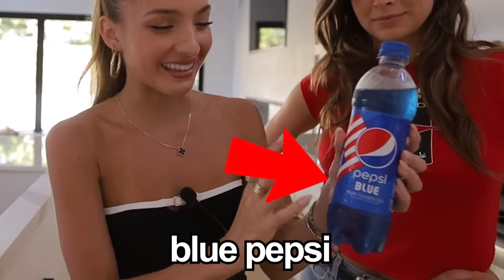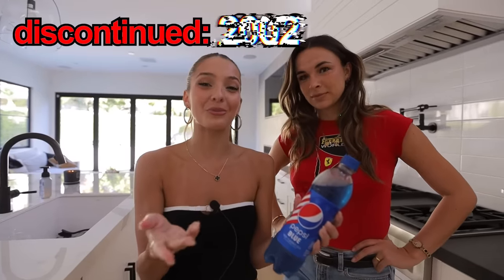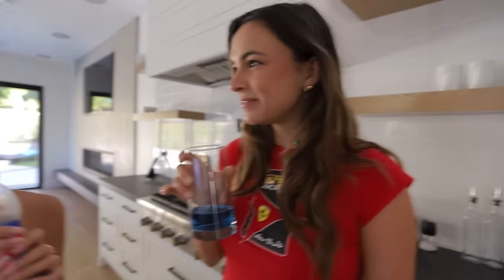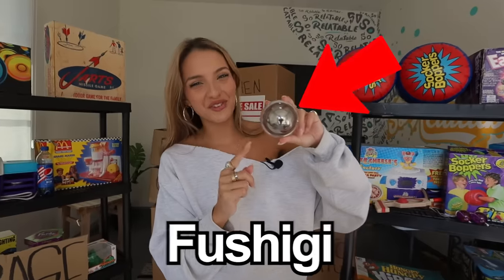So this is blue Pepsi. This is actually insane — it looks really good. But apparently it was discontinued in 2002 because people didn't like it. We'll be the judge of that. Let's crack it open. It smells like a closet — kind of smells like dish soap. Oh my god, it tastes like dish soap. I can see why it was discontinued.